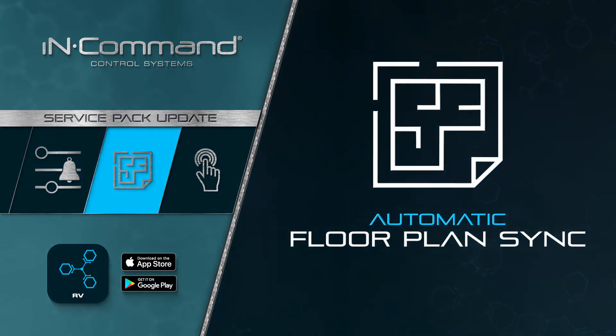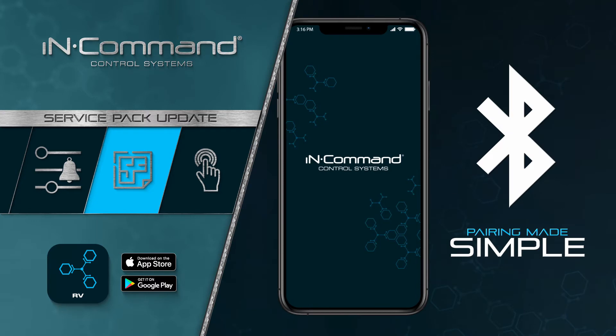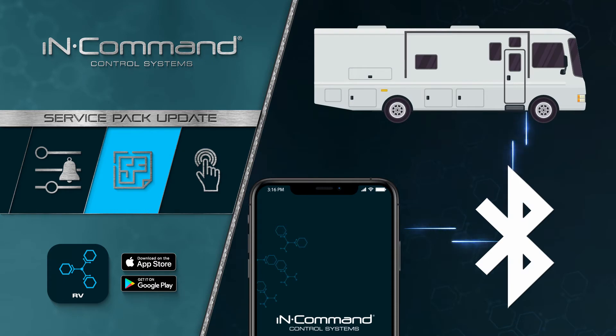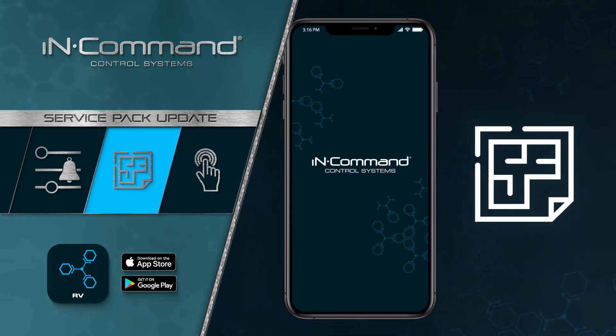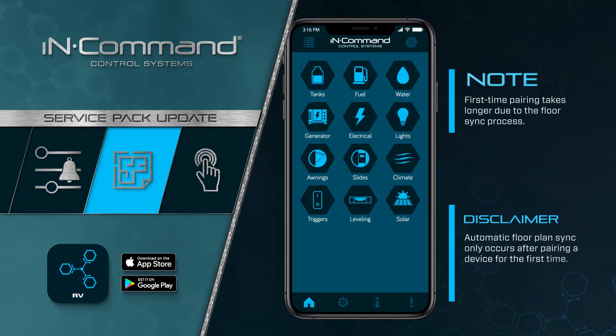Automatic Floor Plan Sync makes the first time pairing of your mobile device to the InCommand control system simple. As soon as you pair your mobile device to the InCommand system through Bluetooth, the floor plan of your RV is automatically synced to the app. Note that first time pairing does take an extra moment due to the automatic floor syncing process, but once first time pairing is complete, your mobile device and app are ready to go.